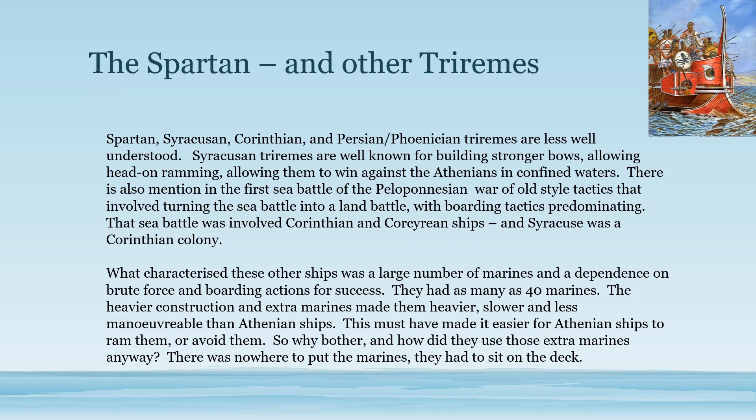On the other hand, Athenian enemies, particularly after the expedition to Sicily, had heavier triremes. The Syracusans made their bows stronger so they could ram head on, which meant they didn't have to do the complicated maneuvers required by Athenian tactics, and meant they could take on Athenian ships head on in the confined waters of the Bay of Syracuse.